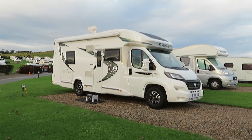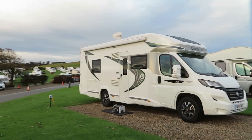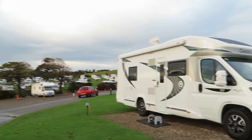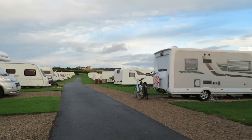Right, so here we are. It's actually stopped raining. The sky still looks a bit rainy. Nice little site.